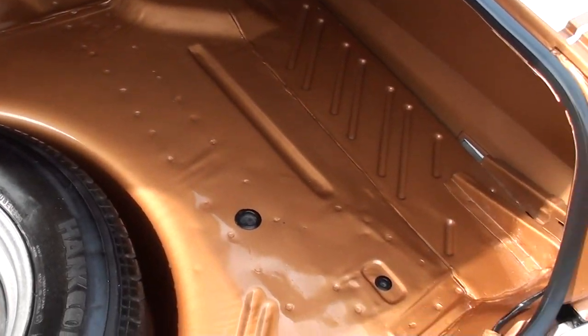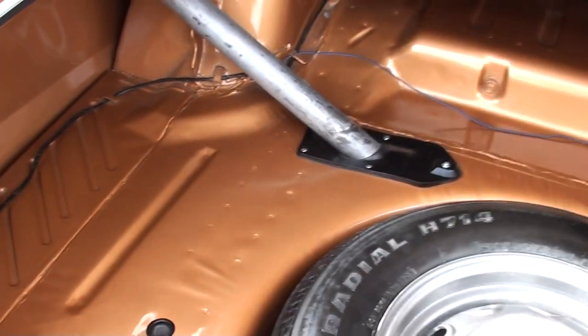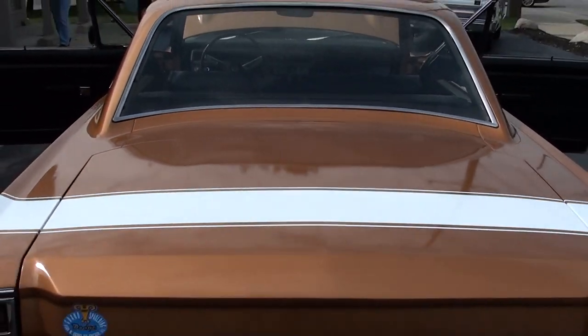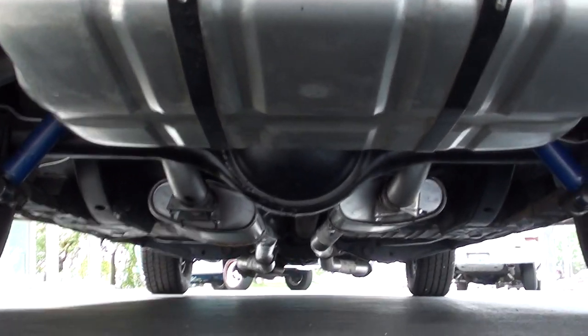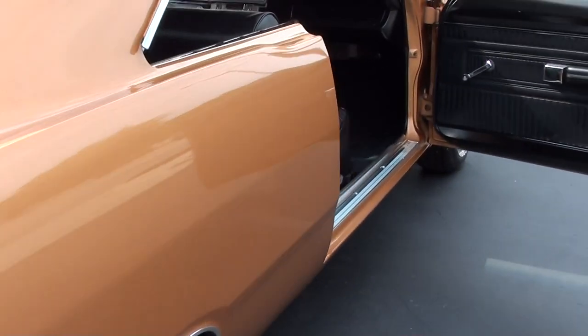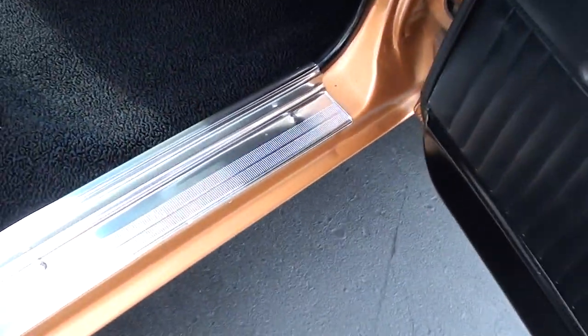All painted body color in here, like it should be. It's nice and clean underneath. You can see the new fuel tank, the new exhaust. It's a fresh car.